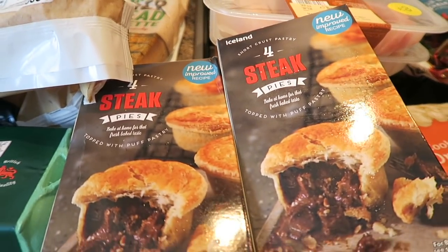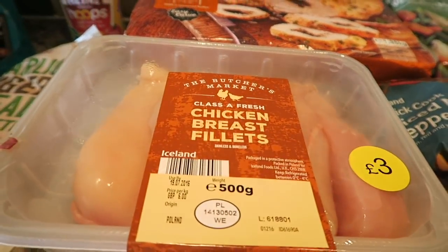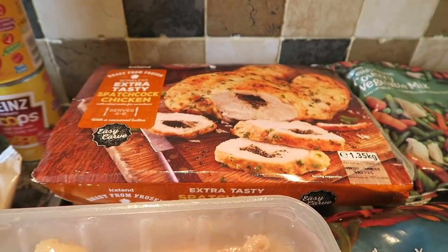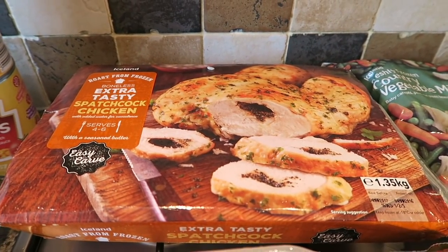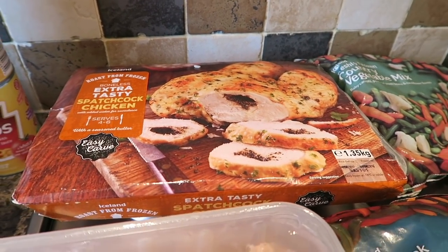I've got some steak pies because Bobby loves pies. And then here I've got like a two pack of chicken breast fillets. And I've got one of these spatchcock chickens — I think we're going to have a barbecue later on. We had one of these the other week and it was so nice, just so yummy. So we've gone and got another one.